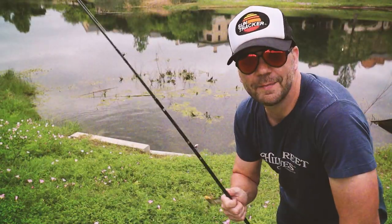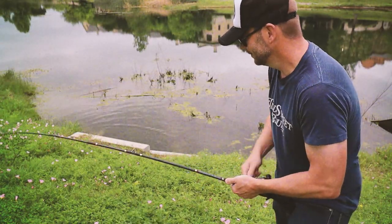Thinkin' bout Bill Dance, watchin' these fish prance through my Ray-Ban glasses. Ain't nothin' better than 40-year-old lures, comin' off of Zebco 33.